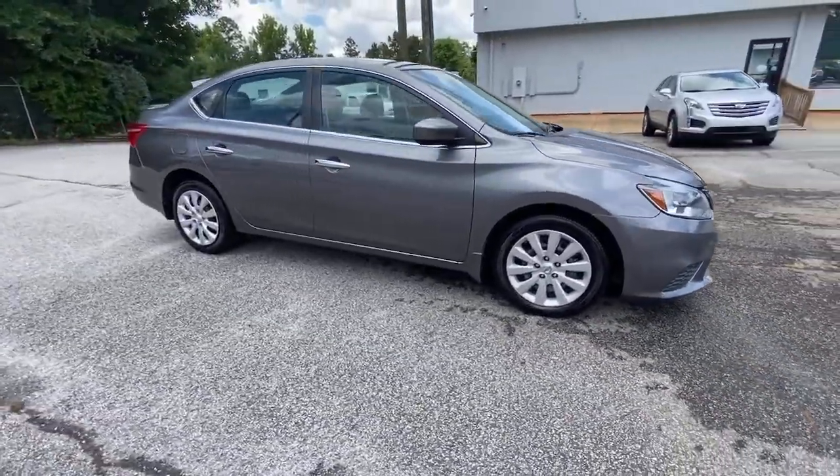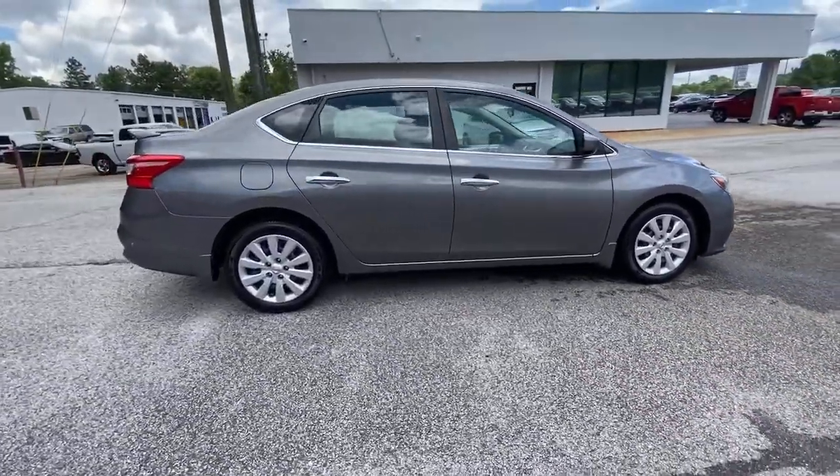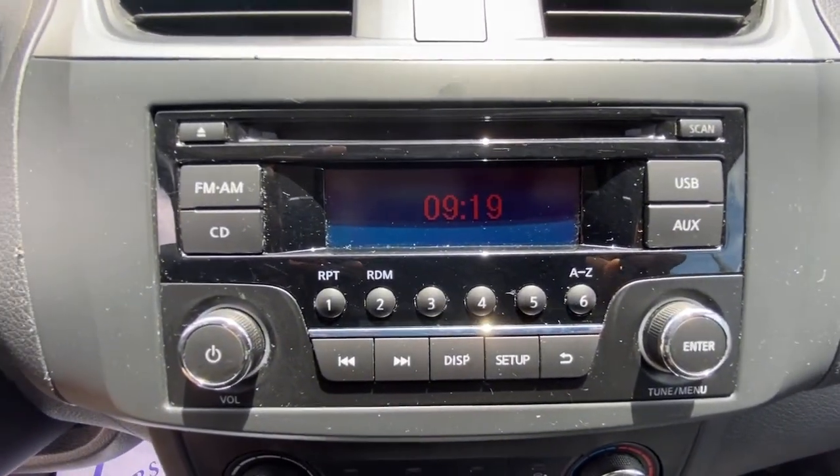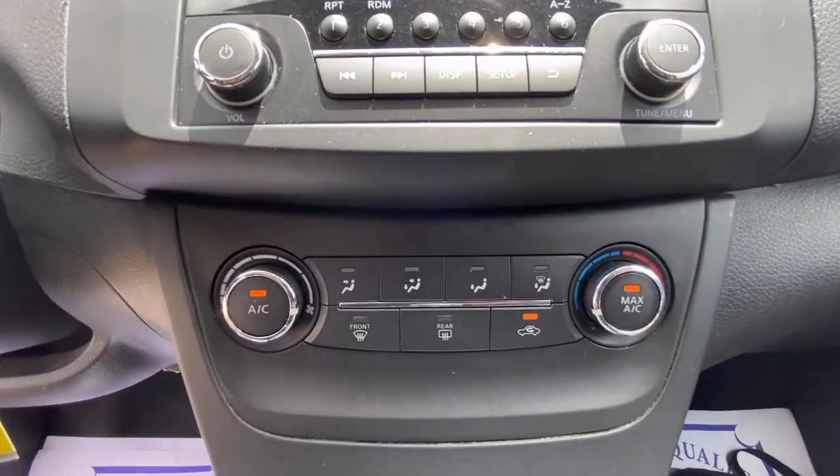Here is a wonderful 2016 Nissan Sentra. This vehicle is an outstanding buy with fewer than 70,000 miles on the odometer. Comfort, convenience, safety and fun are all yours in the sleek and spirited Sentra.